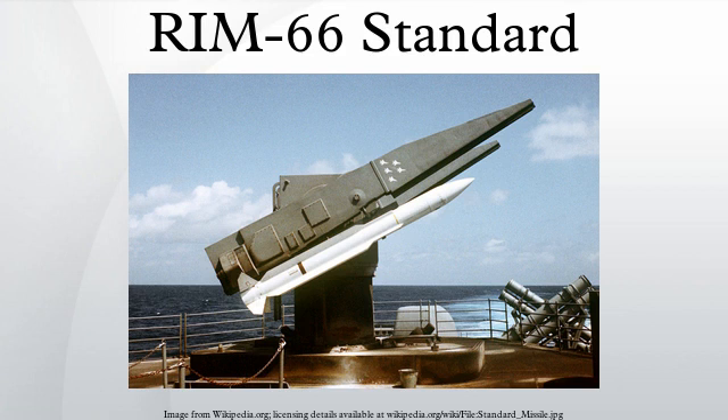In the US Navy, RIM-66 Standard was deployed on ships of the following classes, replacing RIM-24 Tartar in some cases: Charles F. Adams-class destroyer, Albany-class cruiser, Oliver Hazard Perry-class frigate, Kidd-class destroyer, California-class cruiser, Virginia-class cruiser, Ticonderoga-class cruiser, and Arleigh Burke-class destroyer. The RIM-66 has also been widely exported and is in service in other navies worldwide.